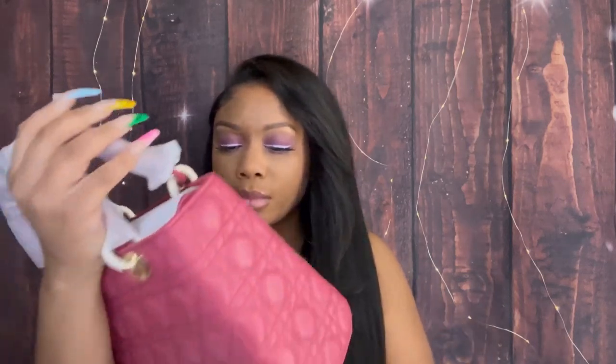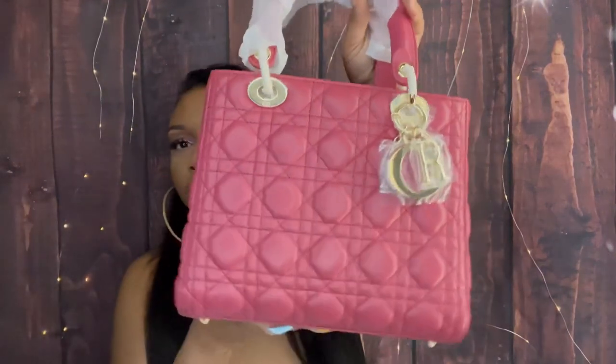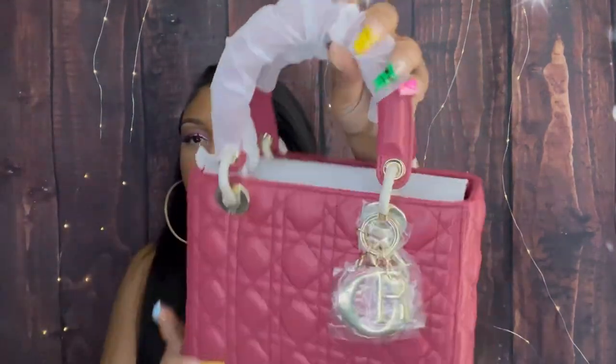It smells like a new purse — kind of like new leather or maybe pleather, but it just has that new leather smell. So yeah, straight out of the bag, I'm going to take all of this stuff out and empty the purse of its foam.